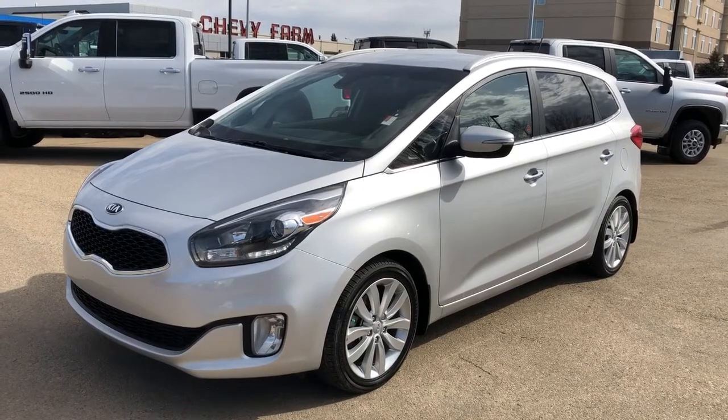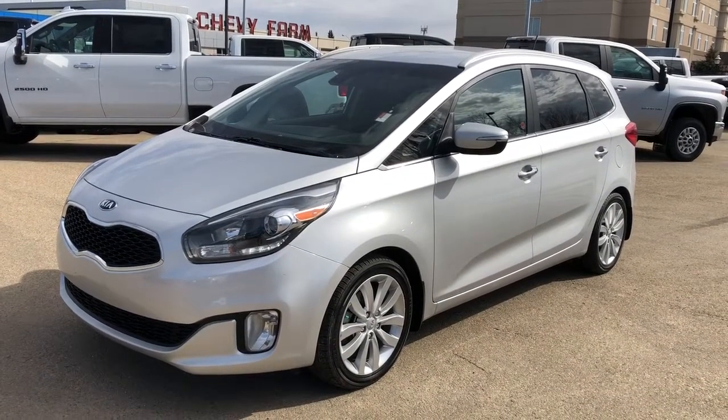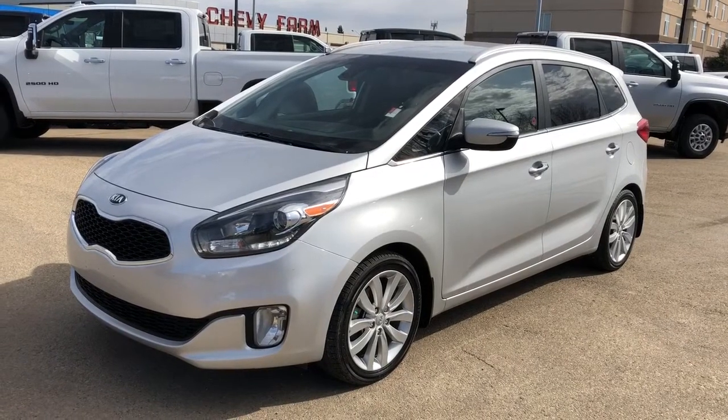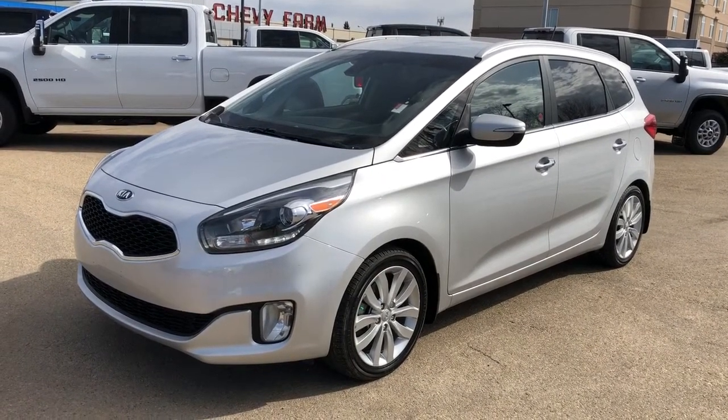This Rondo is featured in our silver metallic paint. We have our alloy rims, as well as our rear privacy tint, rear sunshades, heated leather steering wheel, our heated leather seats, and we also have our GDI Kia engine.